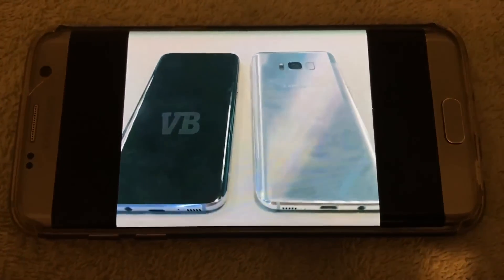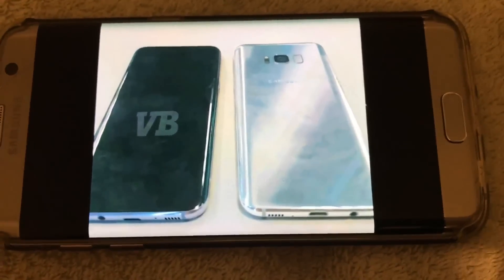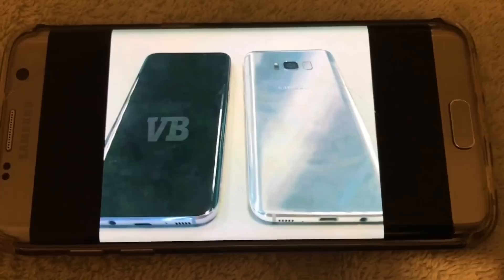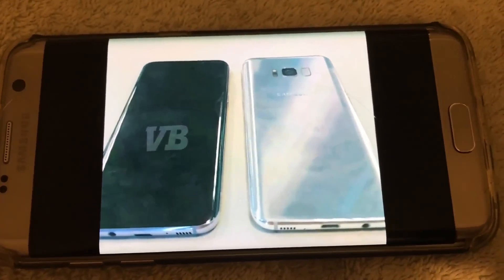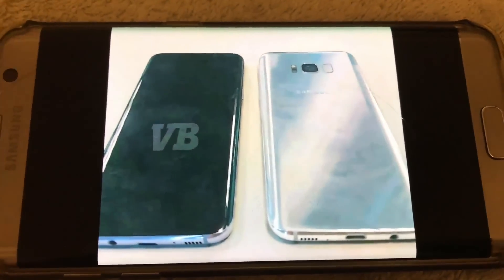I'm happy that 2017 is going to be a year of bezel-less displays, because we need to get out of the mundane form factor of phones — they've been looking the same for the last three or four years. It's great to see a transition into something new. And as you can notice, the headphone jack is still there, along with a bottom-firing speaker. This seems like the phone to look forward to.